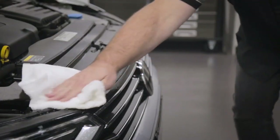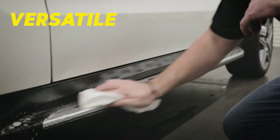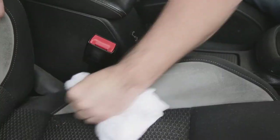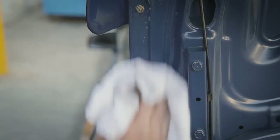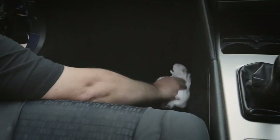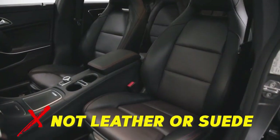Even more amazing is Heavy Duty Multi-Purpose Cleaner's versatility. It's fast, safe and effective on an incredibly diverse range of exterior and interior surfaces, including paint, plastic, fabric, carpet and vinyl — just not natural leather or suede.